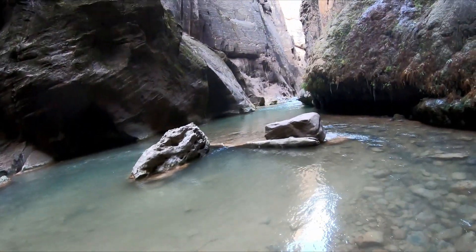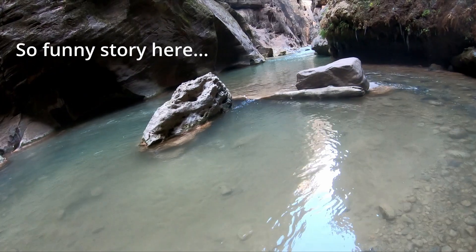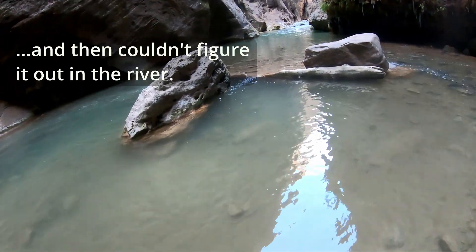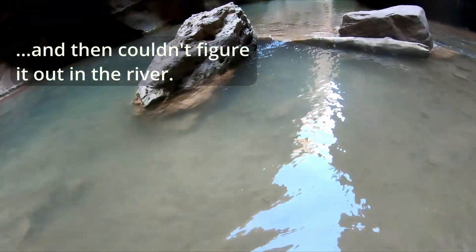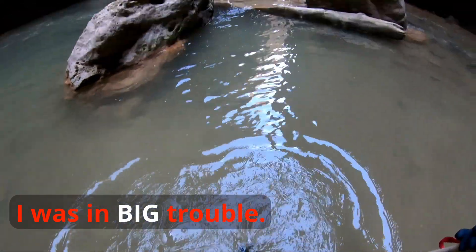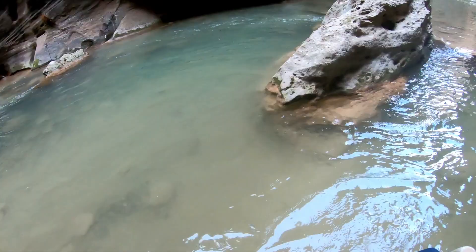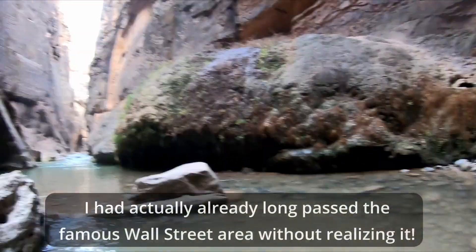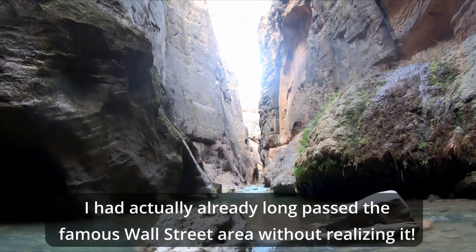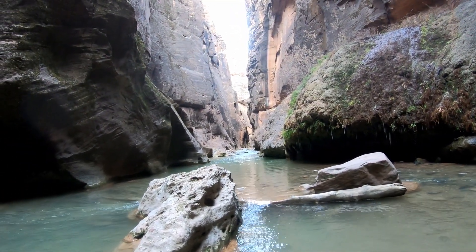We've reached our turnaround point in Zion Narrows. It gets deep over there and I didn't put my dry suit on right, so I can't go much further. I was hoping to get to a spot called Wall Street, where I was last time I did this hike, but I guess a third time will be the charm to revisit Wall Street.